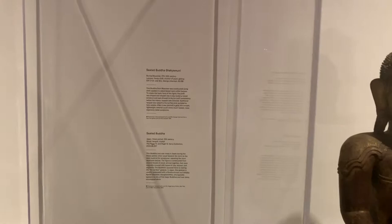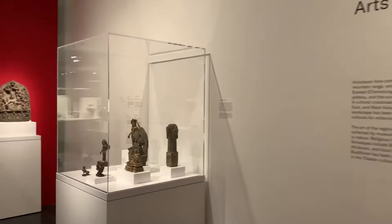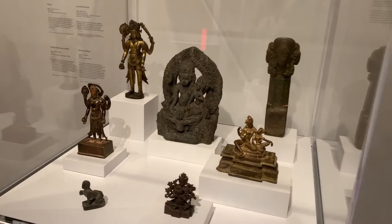We're now entering the Himalayan section — a lot of Buddhist and also Hindu sculptures. These are all religious; a lot of these were recovered from temples throughout Tibet, China, Korea — you name it, all throughout Asia.